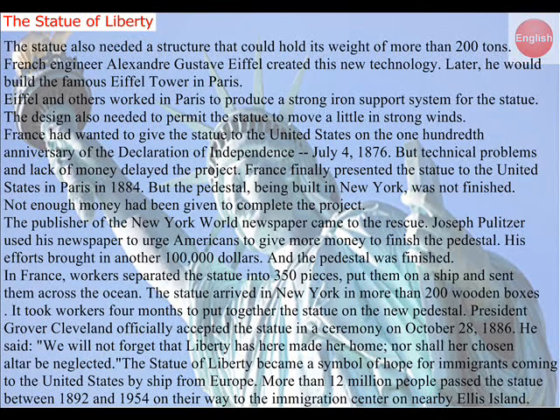In France, workers separated the statue into 350 pieces, put them on a ship, and sent them across the ocean. The statue arrived in New York in more than 200 wooden boxes. It took workers four months to put together the statue on the new pedestal. President Grover Cleveland officially accepted the statue in a ceremony on October 28, 1886. He said, 'We will not forget that liberty has here made her home, nor shall her chosen altar be neglected.'